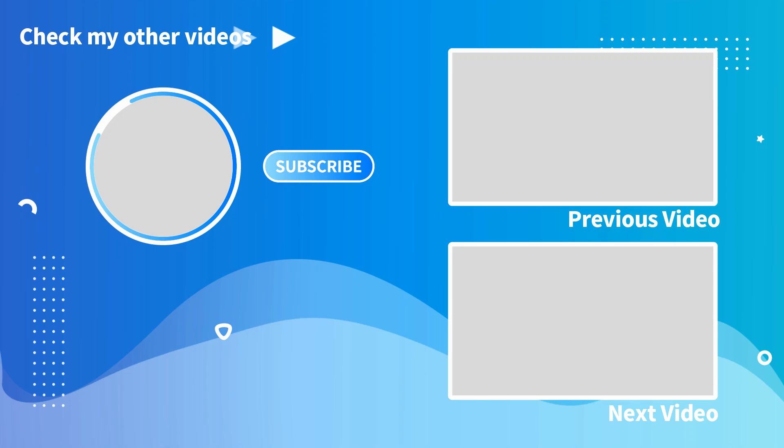Thank you so much for watching everyone. If you enjoyed what you saw, click on the two videos here at the end screen — it helps out the channel. Also don't forget to like, comment, and subscribe if you are new and got this far. We'll see you all in the next video folks, wherever that may take us. We'll see you then!